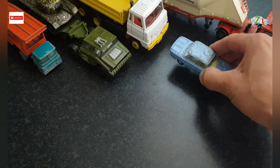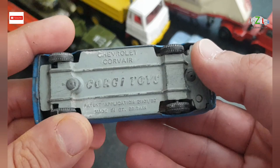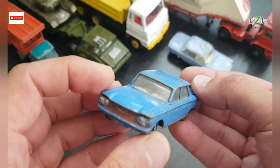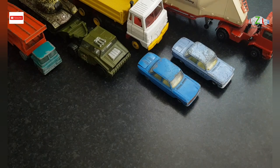The next one is the same Corgi Toys — this one is also a Chevrolet Corvair. That first one is light blue, this one is dark blue. This one is a bit rusty on the front, so I might actually restore this one, but I haven't decided yet.